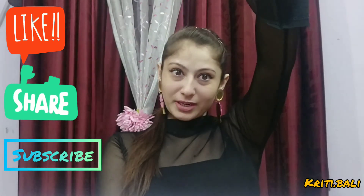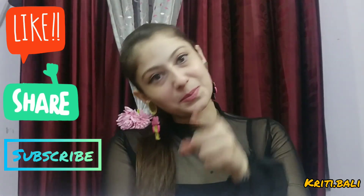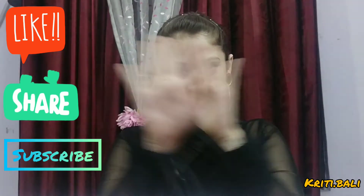So don't forget to like, share, and subscribe to my channel. Bye-bye!